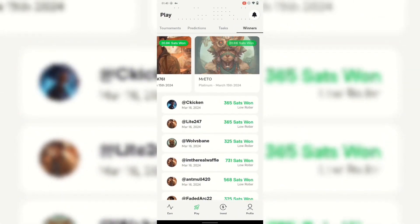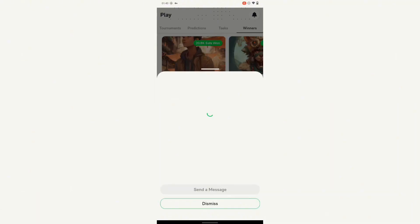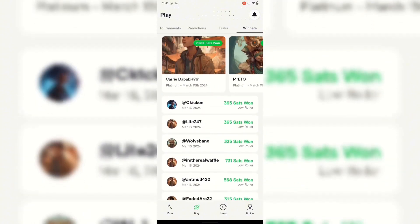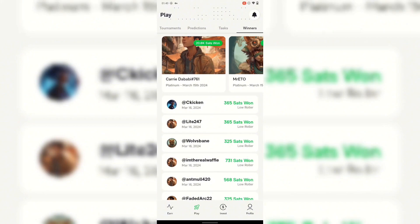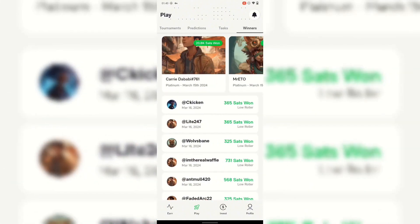There's also a leaderboard section. I'm not entirely sure how this one works, but I think they pick the highest satoshi earners and put them on the winners list. Anyone who completes tasks in the play section can appear on the winners list. You can see this person earned satoshi just today — you can see the date. Not bad.